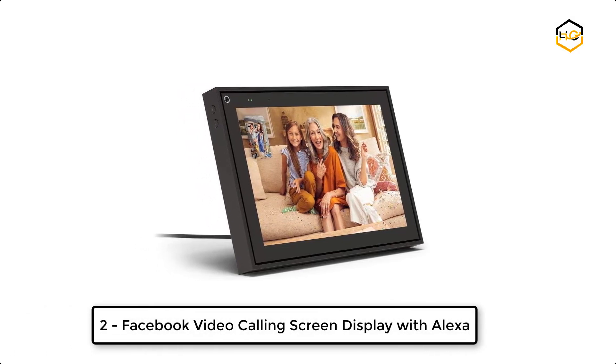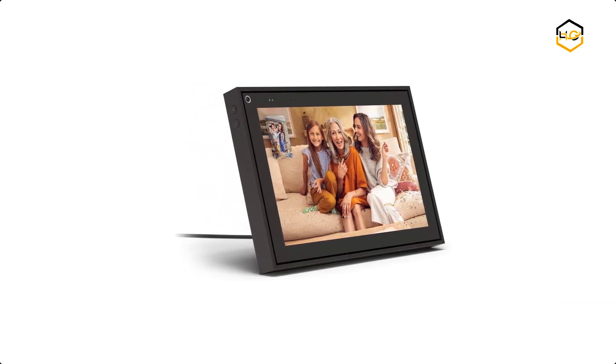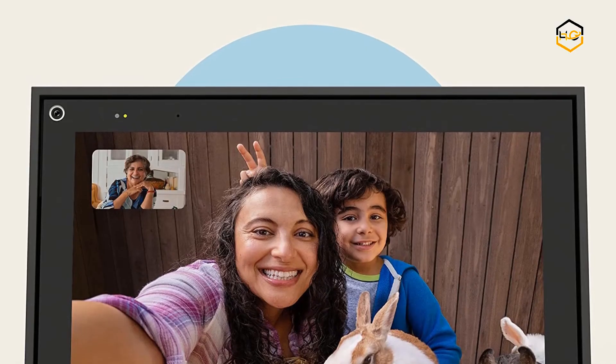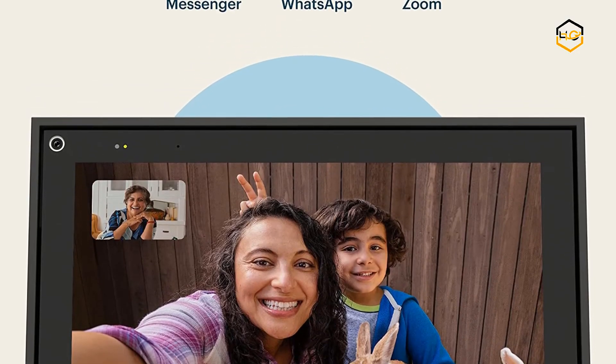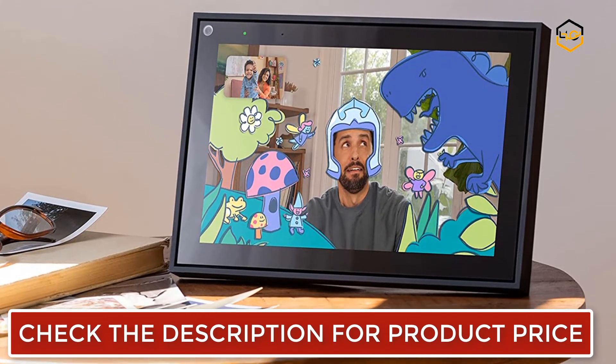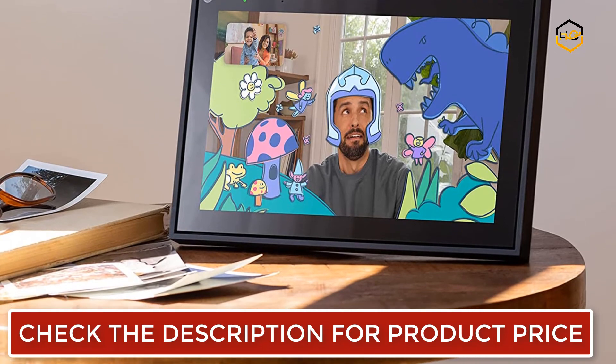At number 2, we have the Facebook Portal video calling screen display with Alexa. Portal from Facebook is smart video calling designed to fit your home. You can easily video call your friends and family on their smartphones and tablets with Messenger, WhatsApp, or Zoom. The smart camera automatically pans and zooms to keep everyone in frame so you can catch up hands-free.